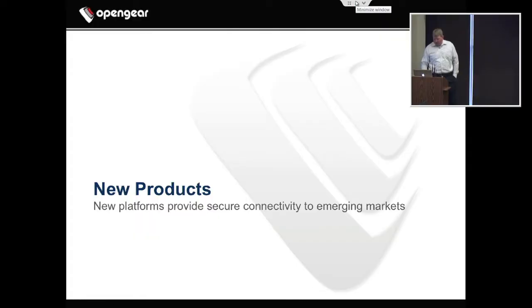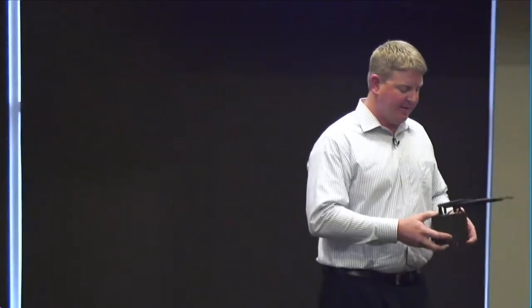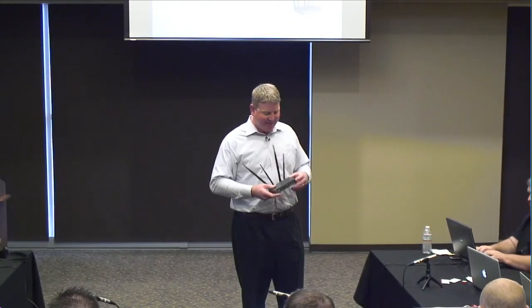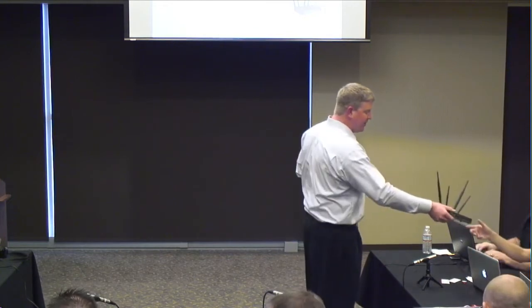We have new platforms that provide secure connectivity to new and emerging markets. The first one up is a product we're releasing this month — it's a rugged cellular router that's also a Wi-Fi access point, the BGNN. This device has a whole bunch of antennas. It's a rugged hybrid environmental device. It's got a four-port switch, four serial ports, robust Wi-Fi security, as well as cellular backhaul.